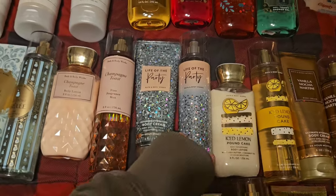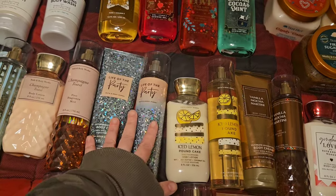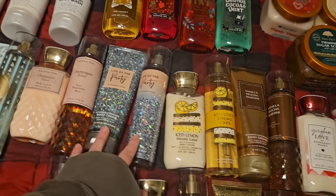Next is Life of the Party. This has scent notes of pink citrus, bubbly prosecco, jasmine, and shimmering vanilla. This is a pretty scent too — I decided to finally get to wear that.